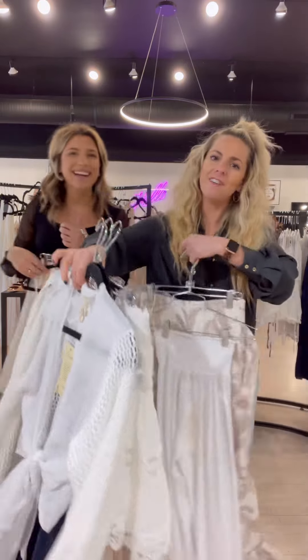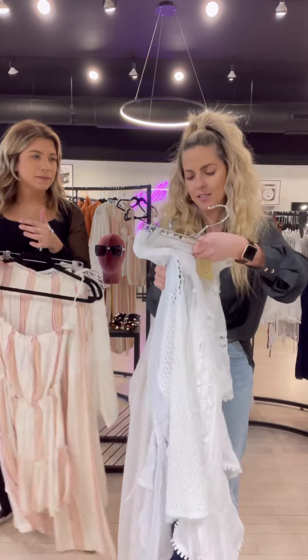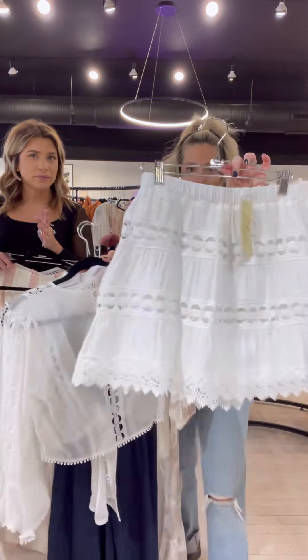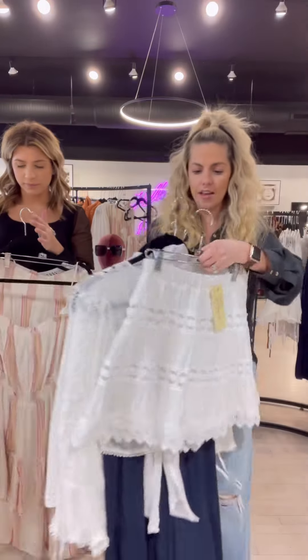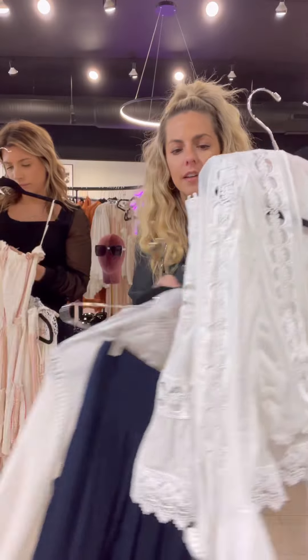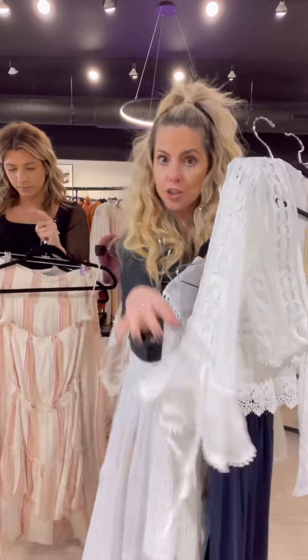This is another one that just came back in stock — it's the Darlene Crocheted Skirt, and we have a matching top as well. It's really fun because you can actually cinch the sleeves to make them shorter too.